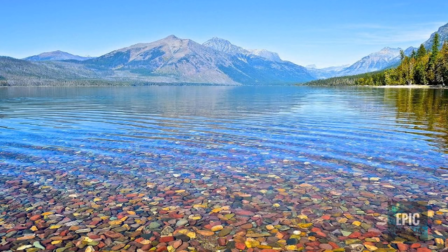Lake McDonald is the largest of the lakes of Glacier National Park, with a surface area of 6,823 acres. It is also the longest at over 15 kilometers, as well as the deepest lake at 141 meters.